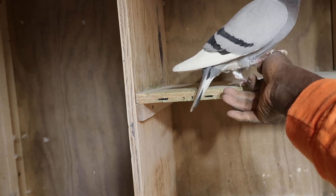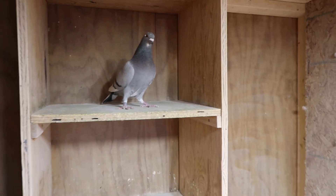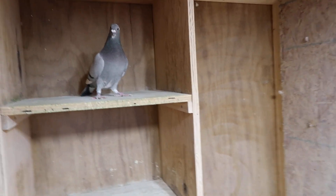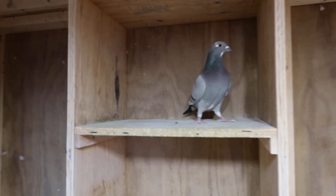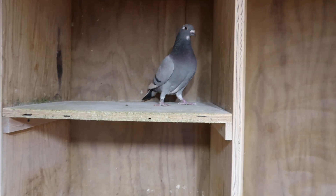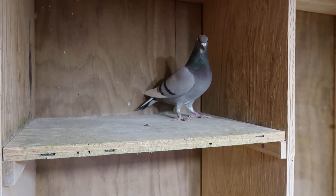I could see her making a really, really good parent. Of course, she is very protective of that box. And her thing right now is to get over in the cock section whenever she flies — she always tries to get into the cock section.